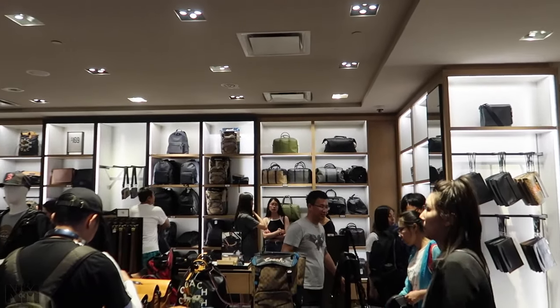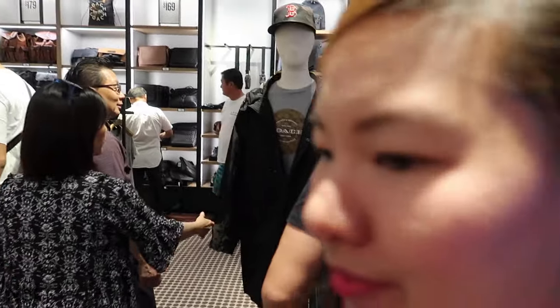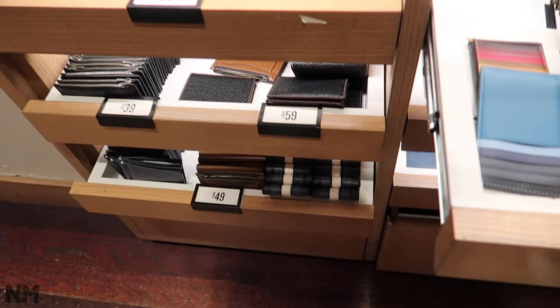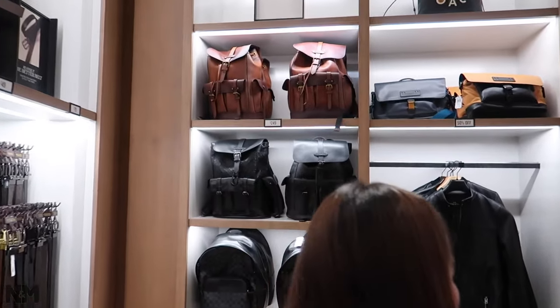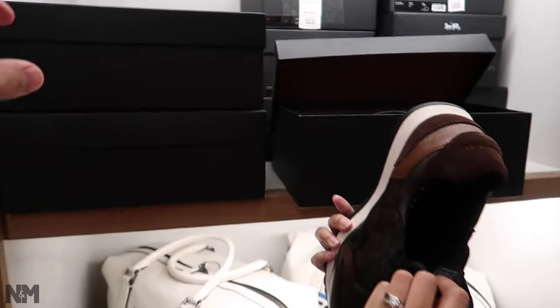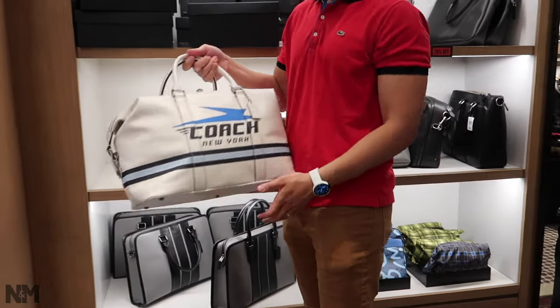The men's section at Coach has bags, wallets, and shirts. Wallet prices vary by design from $25 to $49, with better designs up to $59 and the classic flip wallet at $49. Bags range from $179 to $249, all at 70% off. Men's Coach shoes are $240 with 70% off. Some higher-end items are $598 to $739.